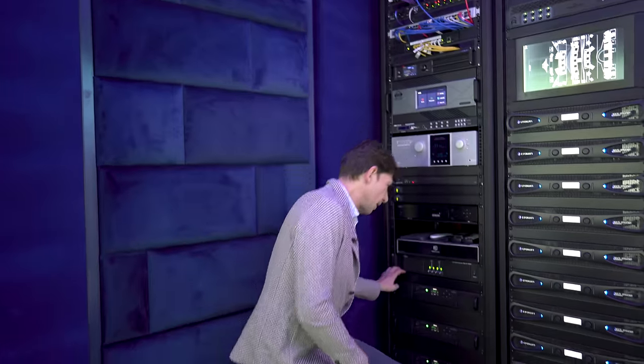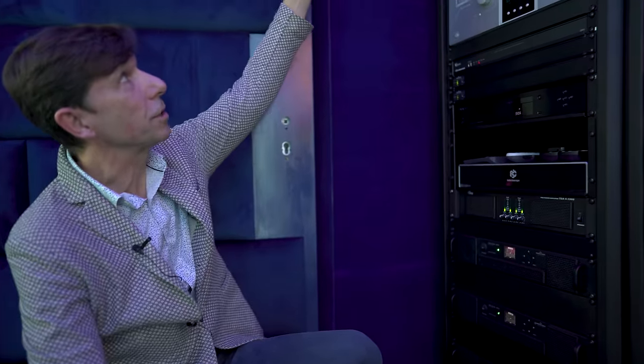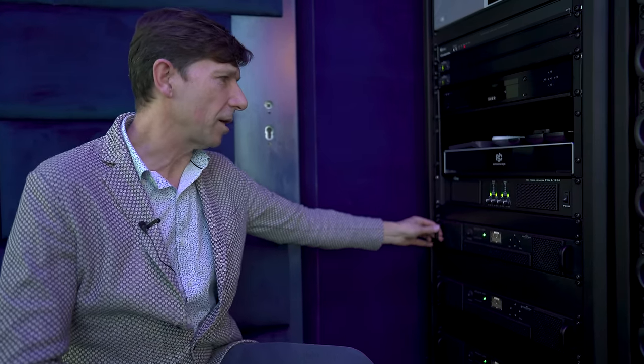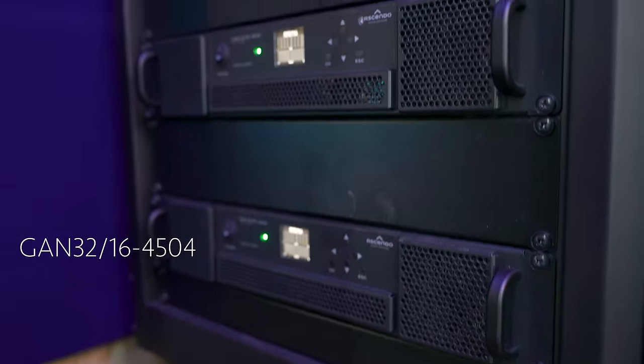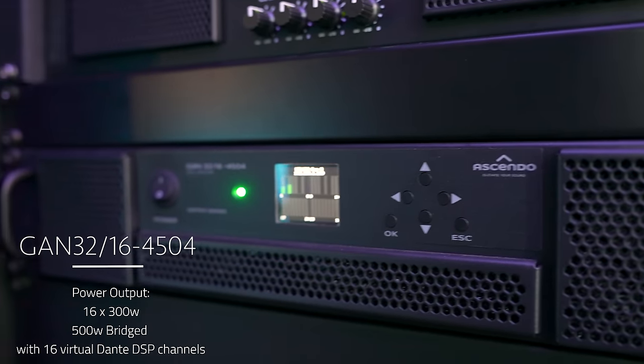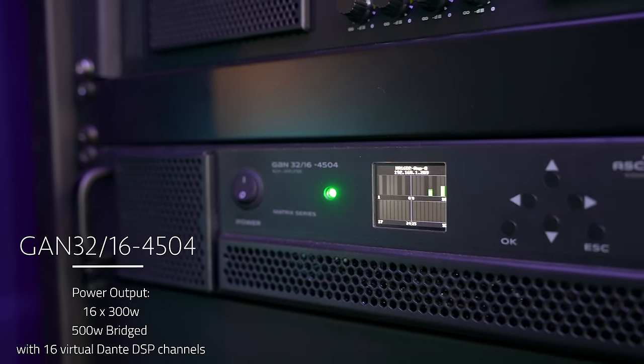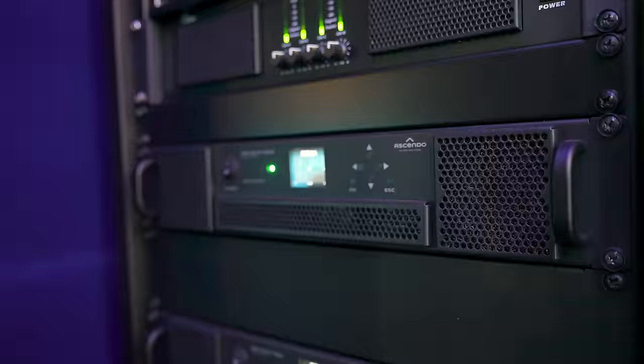Down here we have the heart of the system. Dante is a normally Ethernet-based system and you need a Dante-capable switch — we're using a Cisco switch with a specific setting. These amplifiers are the GAN3216-4504: 32-channel DSP and 16-channel amplifiers. The model name stands for gallium nitride, 32-channel DSP, 16-channel amplification, and the 3404 refers to the power across all the channels.